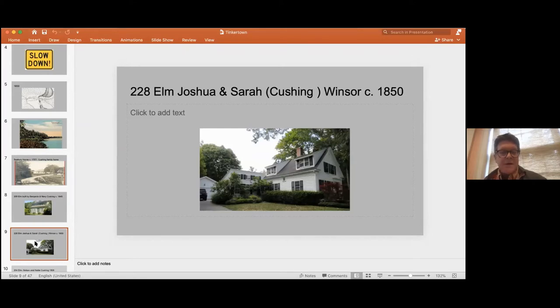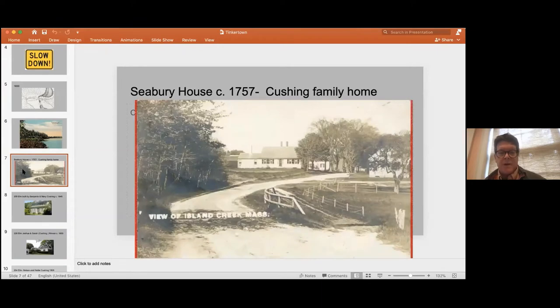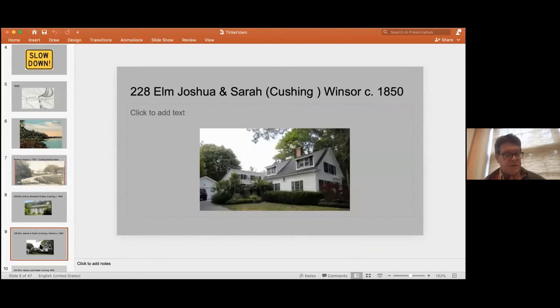In the 20th century, the old Seabury house and Joshua Windsor's house at 228 Elm became property of the Johnson family, who were florists — they had greenhouses and ran a floral shop there. The old Seabury house and Joshua Windsor's house were part of the floral empire of the Johnsons.